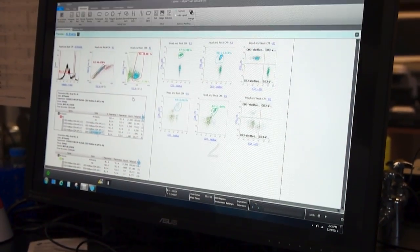The Attune NXT also has 14 colors that we can look at at one time, which will allow us to better develop the characteristics of these lymphocytes.